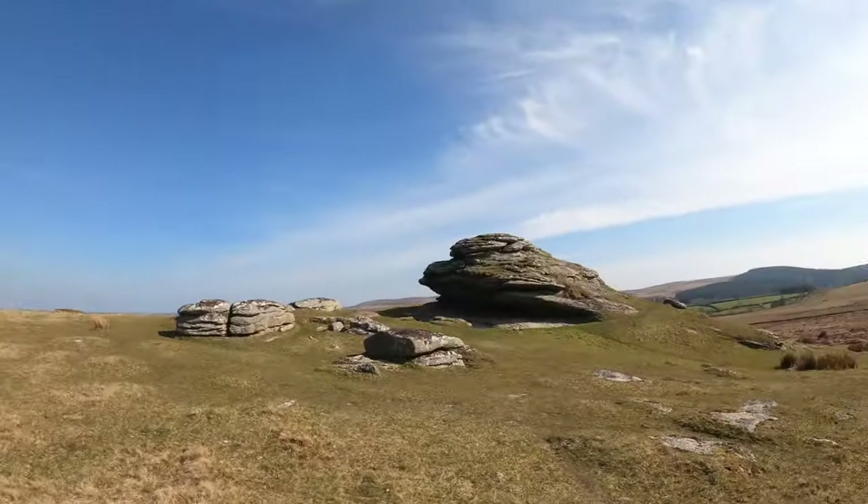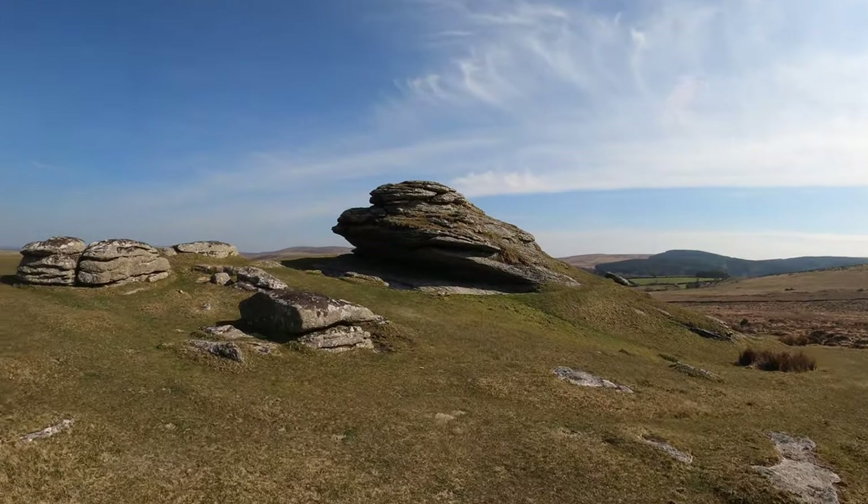I'm just approaching Middle Tor now. This wasn't actually on my route for today but I thought, as I could see it and it wasn't far away, I'd just come and check it out. So this is Middle Tor.